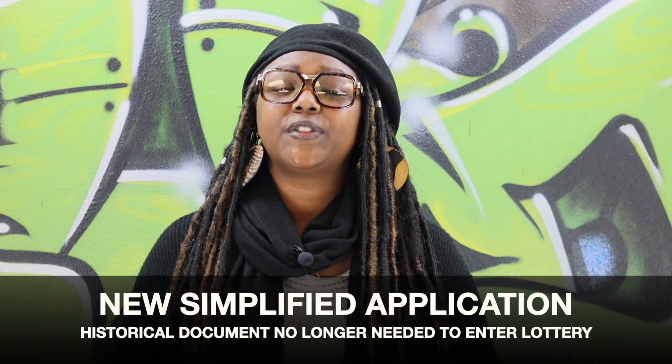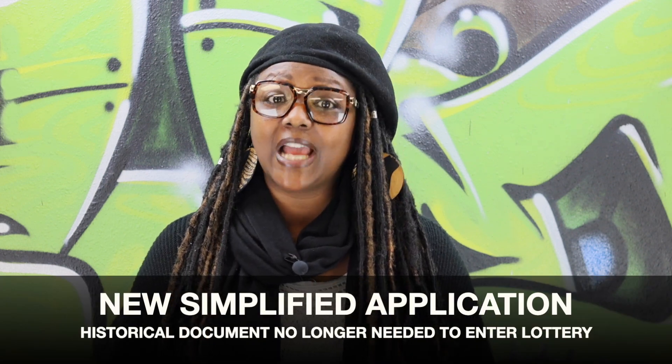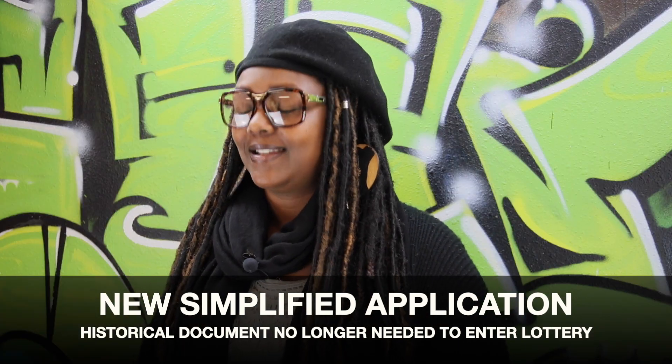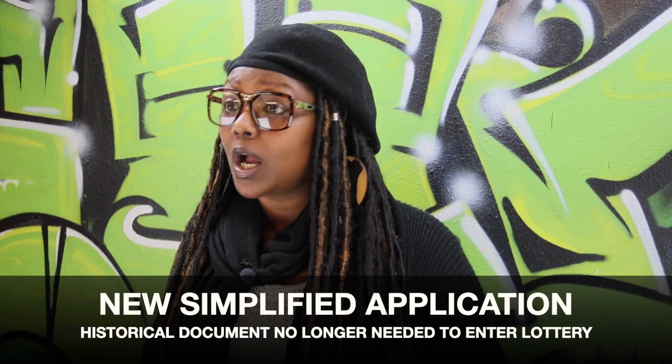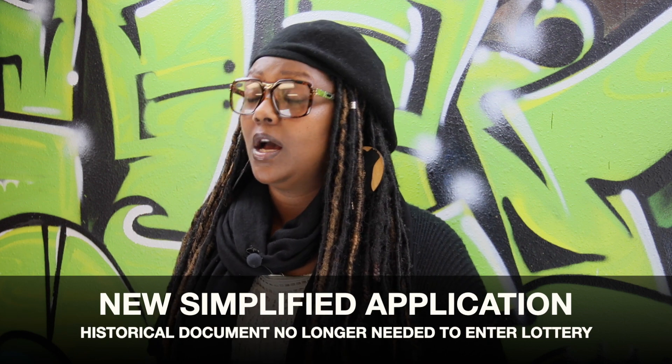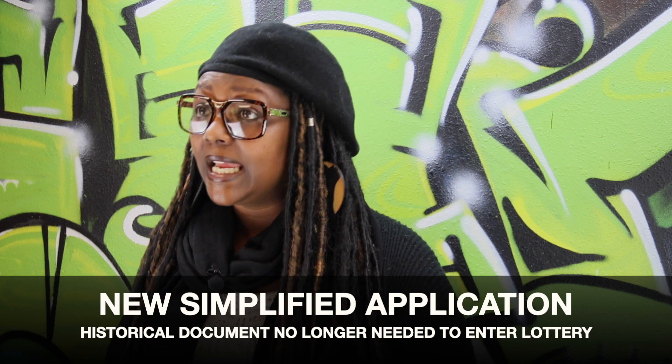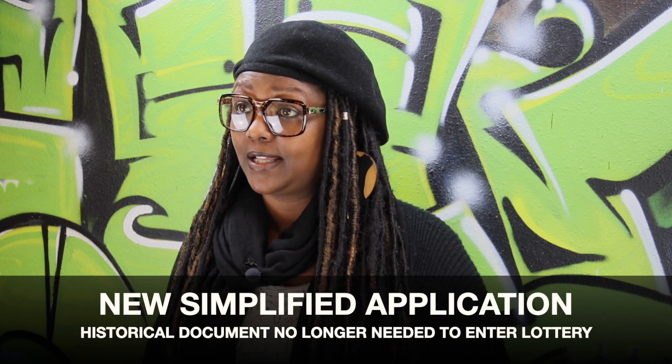Hey, it's your girl Trey Holliday with a super important update about the Jackson Heights Neighborhood Preference Lottery. The process has now been simplified in that you're no longer required to submit a document proving historical ties to the Central District before the year 2000 to enter the Jackson Heights Affordable Housing Lottery.